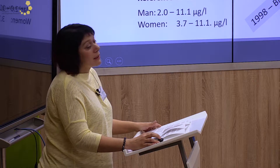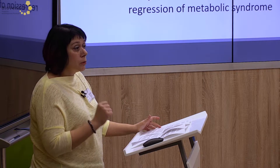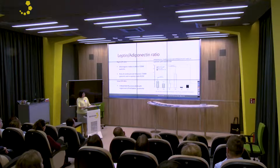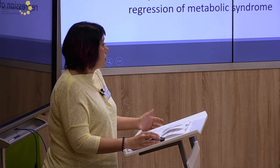Leptin and adiponectin are both good parameters, but together it's an advantage. The difference between healthy people and those with cardiovascular problems provides beneficial predictive value. The leptin-to-adiponectin ratio is a useful predictor of metabolic syndrome and cardiovascular risk stratification in clinical routine.